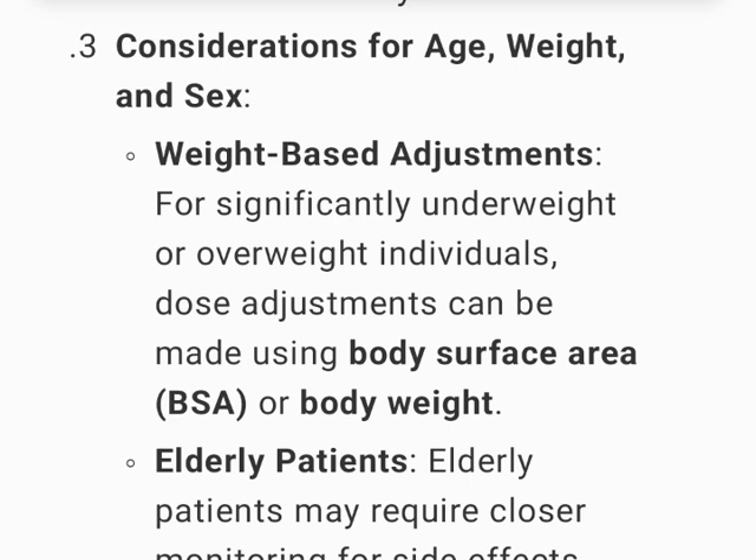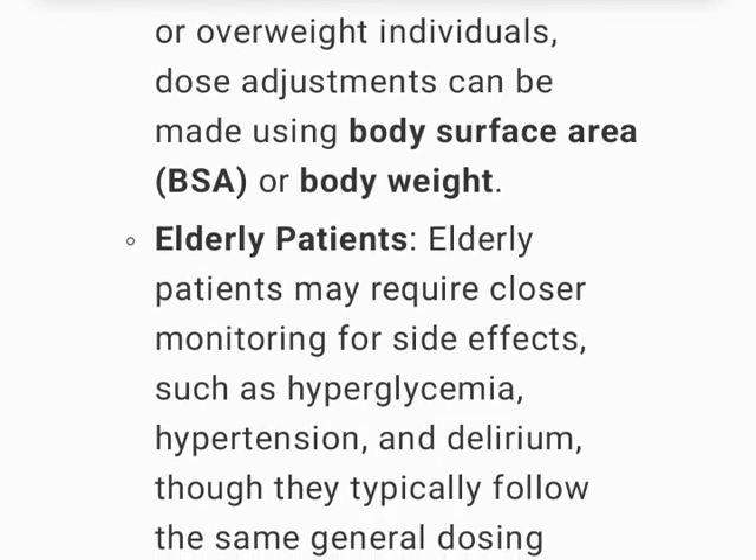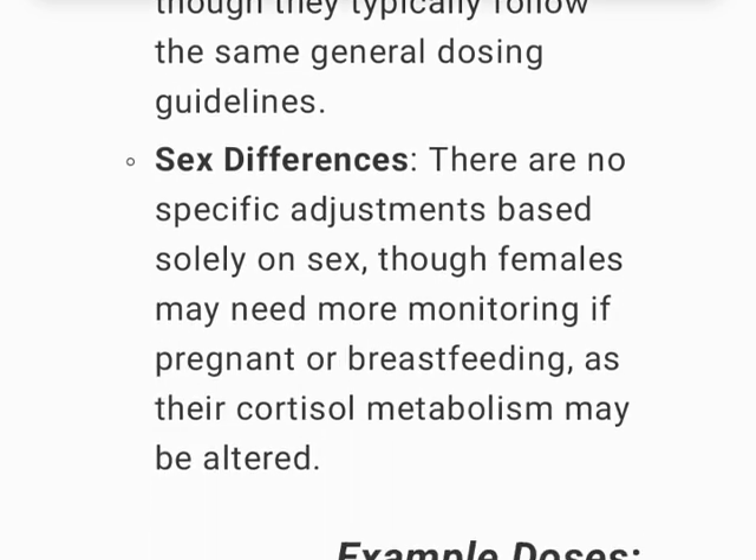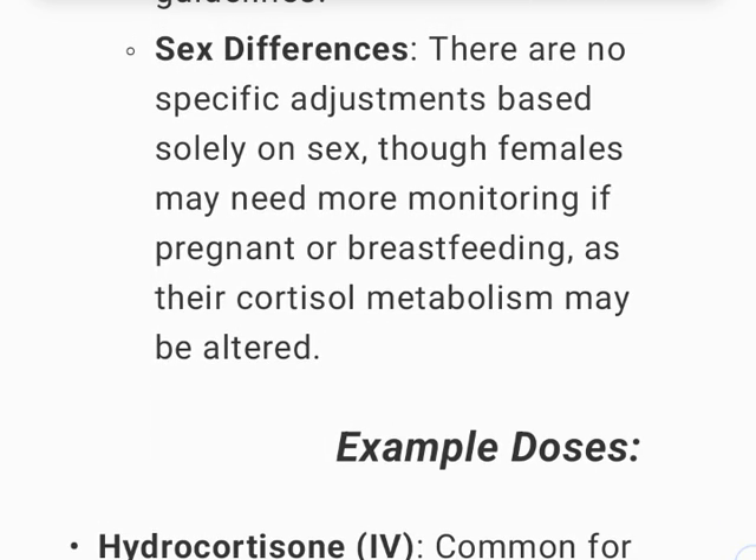Considerations for age, weight, and sex: for significantly underweight or overweight individuals, dose adjustments can be made using body surface area (BSA) or body weight. Elderly patients may require closer monitoring for side effects such as hyperglycemia, hypertension, and delirium, though they typically follow the same general dosing guidelines. There are no specific adjustments based solely on sex.